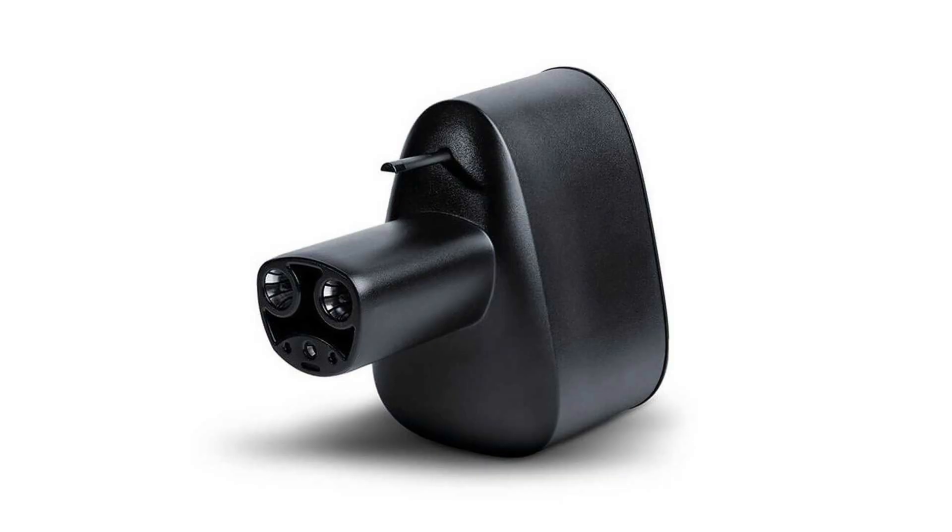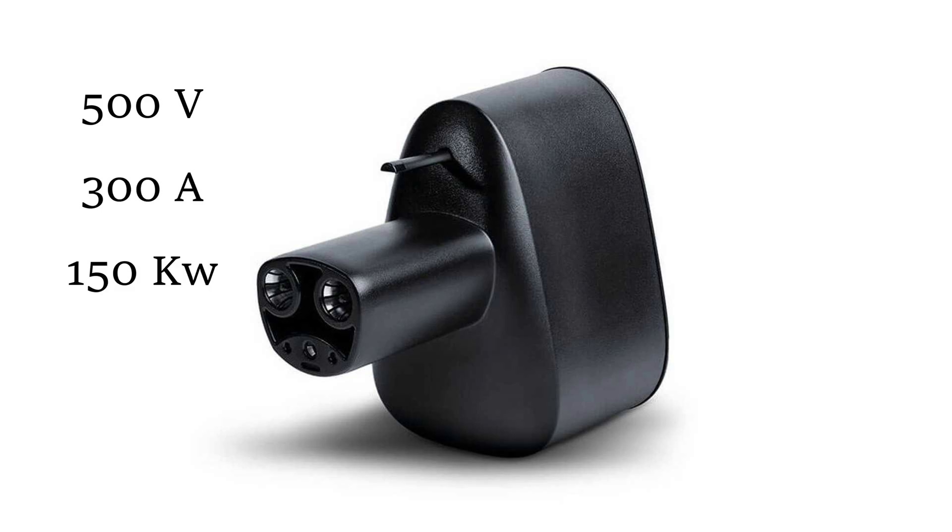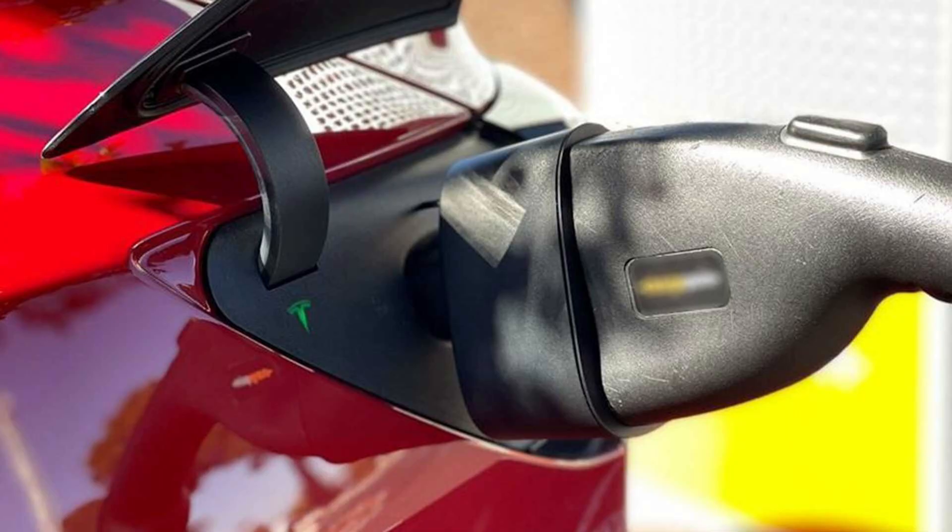This allows charging at up to 500 volts and up to 300 amps, which means that the peak is limited to 150 kilowatts. This might be less in the real world, say around 100 to 120 kilowatts.